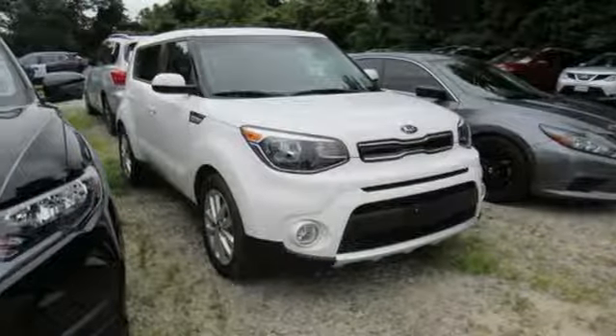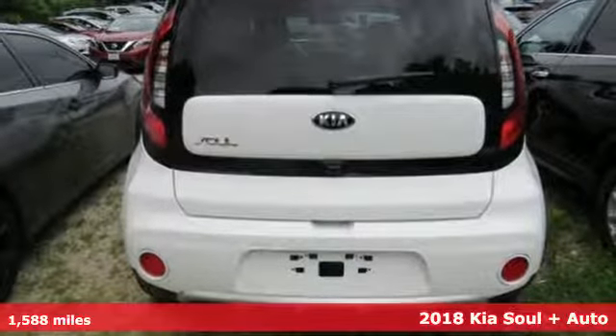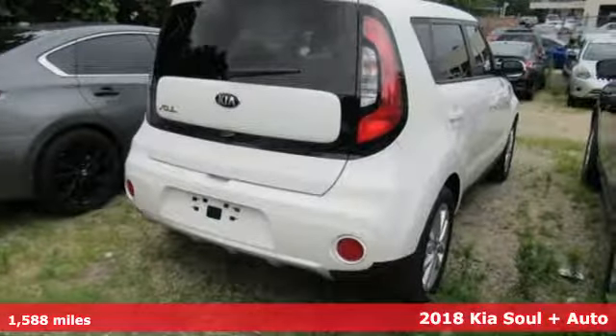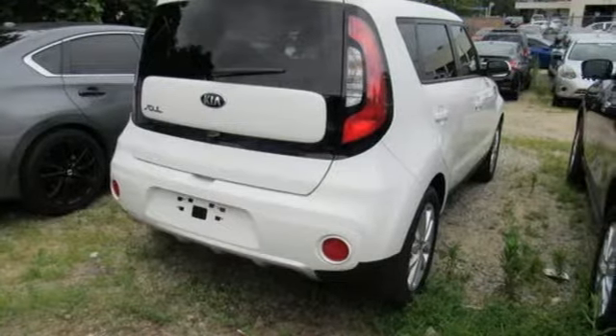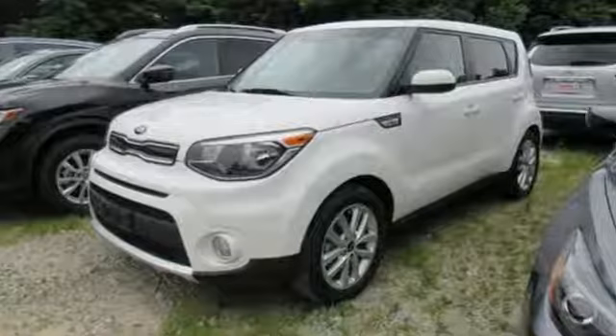Here's a 2018 Kia Soul. This unique vehicle makes a stylish statement while also being playful and very functional. It's well equipped with the features you need: Bluetooth wireless audio streaming, Apple CarPlay and Android Auto, air conditioning,